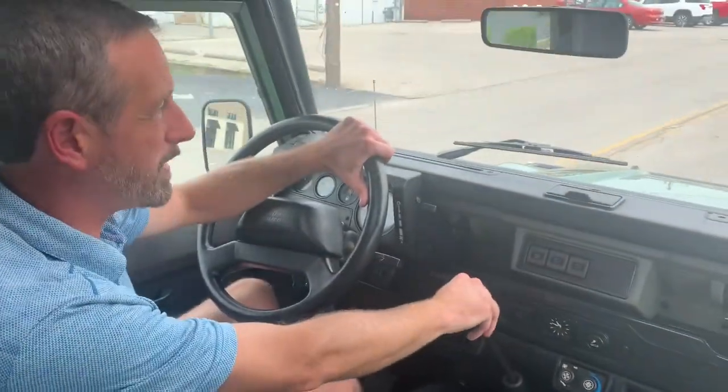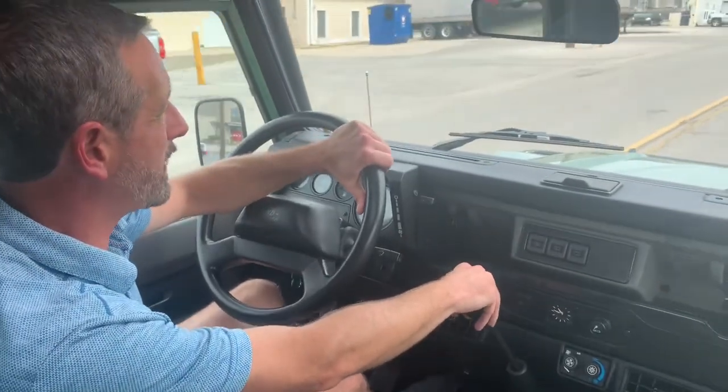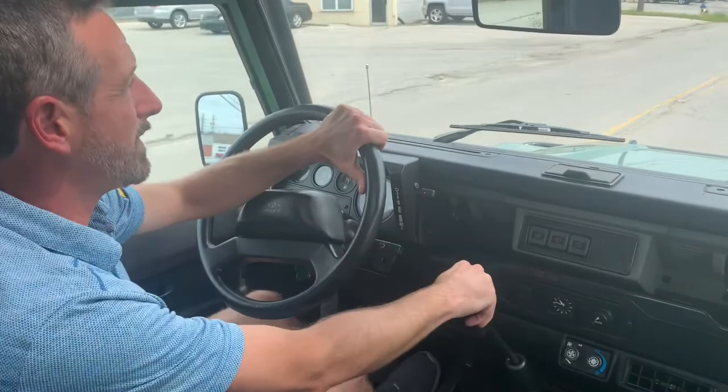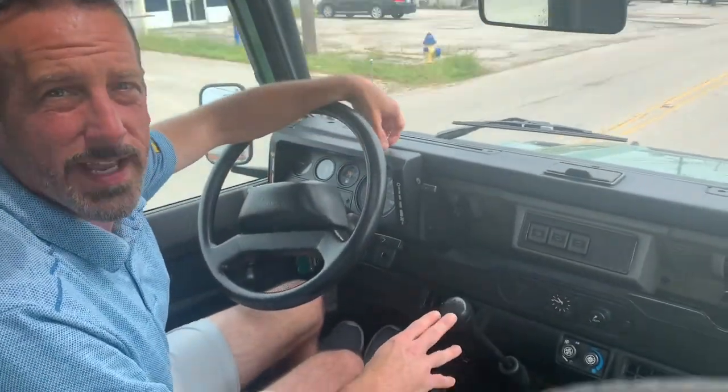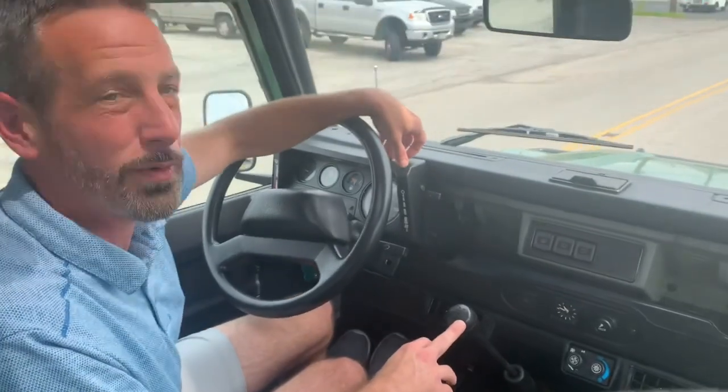It comes in a five-speed manual with just under a hundred thousand miles on it, all-time four-wheel drive. You don't buy these for gas mileage, you don't buy these for speed — you buy these to go wherever you want to go.